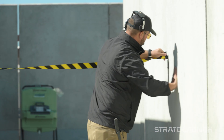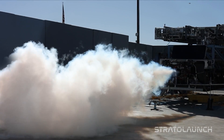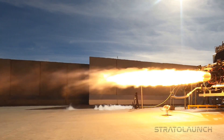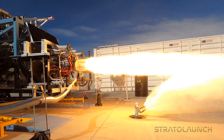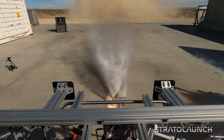Our propulsion system is using an off-the-shelf engine from URSA Major. The Hadley engine is a liquid oxygen and jet-A fueled engine. It uses a lockstep staged combustion cycle, which is pretty unique — there are not very many engines that run on that cycle. The thrust class is around 5,000 pounds of thrust. It's a rather elegant design, purpose-built, and ideally suited for hypersonic flight.